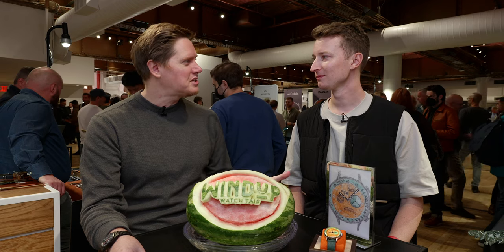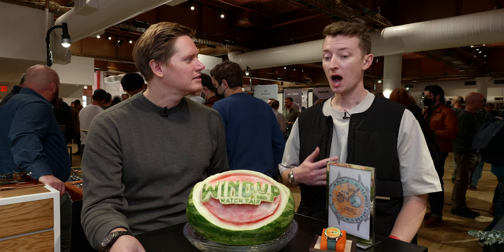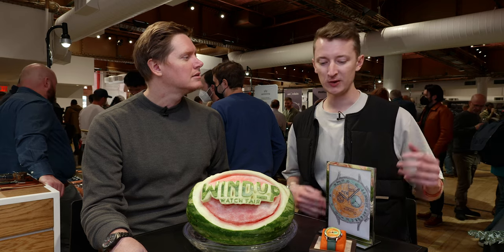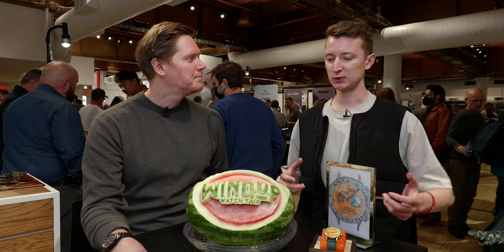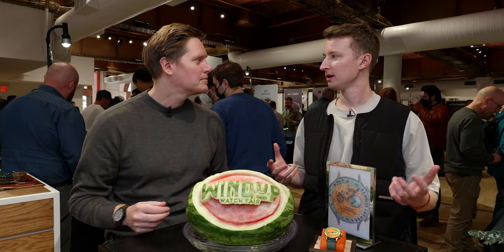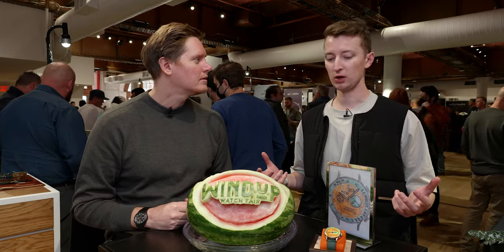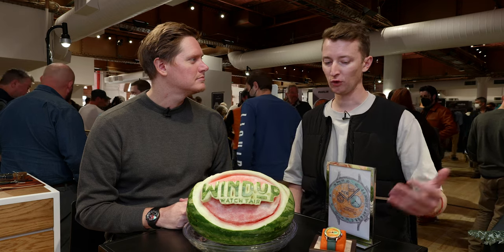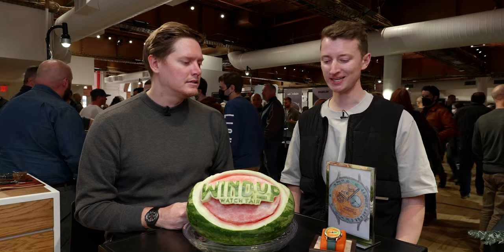Do you have any particular connection with this charity? I do, yeah. A close friend of mine unfortunately passed away a few years ago and their family is quite charitable. So I reached out to them and asked who they would like to work with, and this is a charity that they frequently fundraise for. So it's one that's close to my heart.